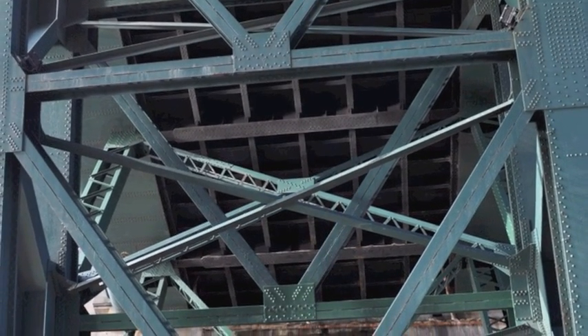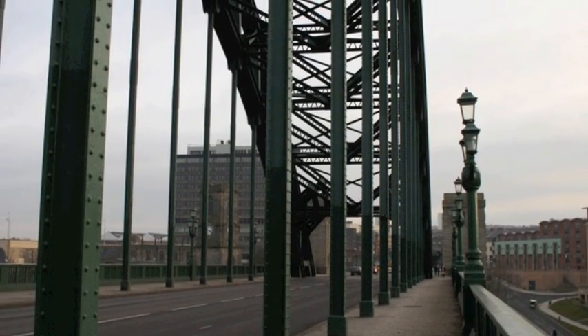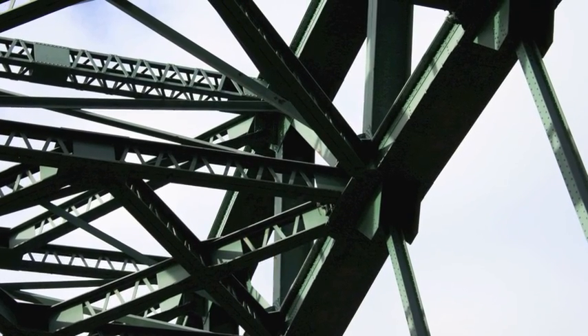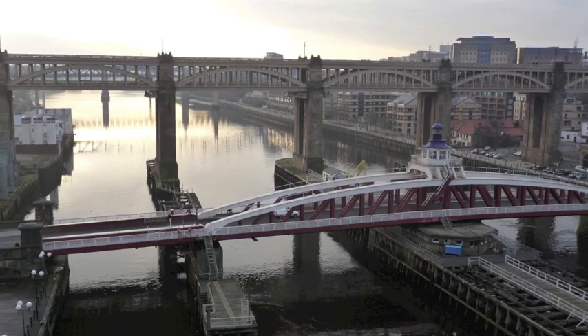There is a long-standing debate as to whether the Sydney Harbour Bridge is based on the Tyne Bridge or vice versa. The Tyne Bridge was finished before the Australian bridge, however the Sydney Harbour Bridge was started first. Work on the Tyne Bridge took just three years to complete under the supervision of Dorman, Long & Co.